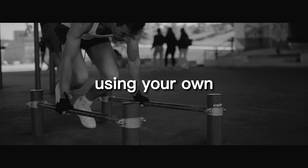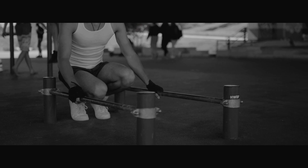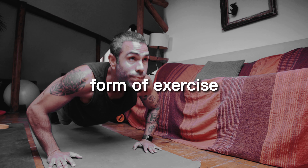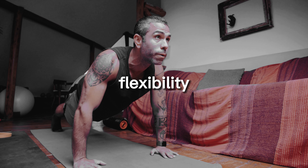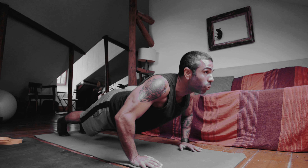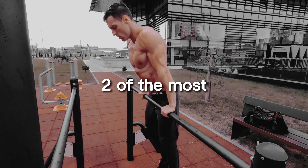Calisthenics, the art of using your own body weight for resistance, has been around for centuries and is a highly effective form of exercise for improving strength, flexibility, and overall physical fitness. Pull-ups and push-ups are two of the most recognizable and classic calisthenics exercises that can help you take your workouts to the next level.